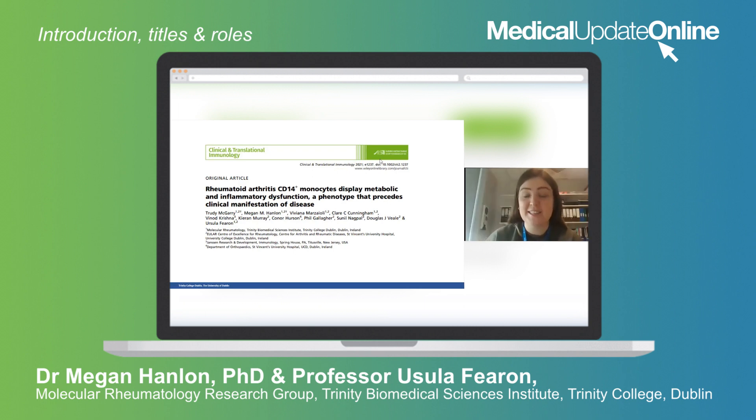My name is Dr. Megan Hanlon. I am a postdoctoral research fellow in Professor Ursula Fearon's Molecular Rheumatology Research Group here in Trinity College Dublin. My PhD research and continuing on into my postdoctoral studies has been focused on the myeloid compartment of the synovial joint. Although there are a lot of cell types within the synovial joint, my research focus has been on myeloid cells, including monocytes and macrophages.